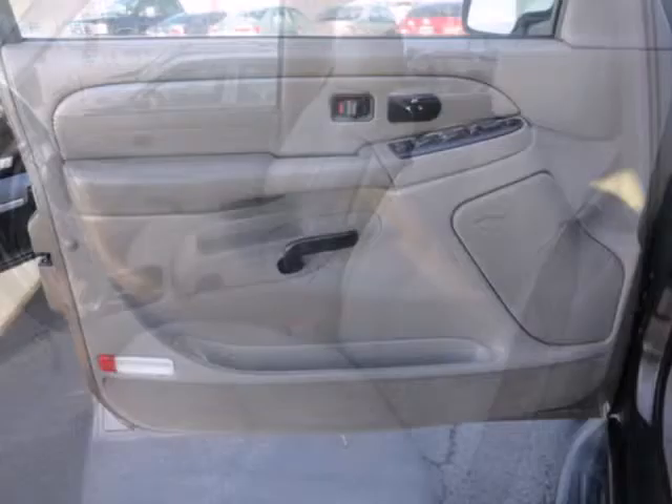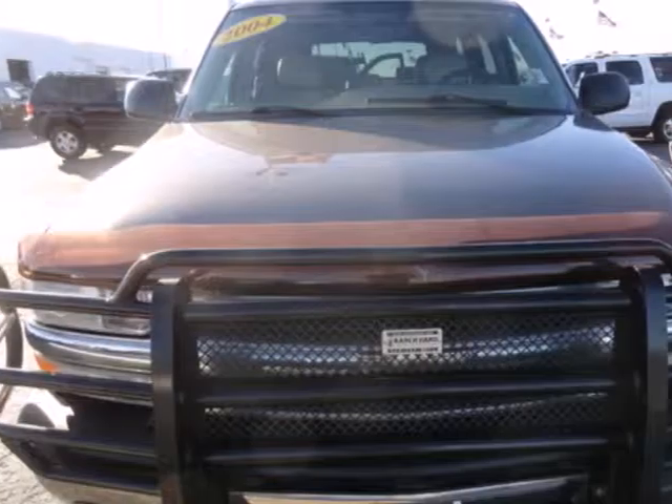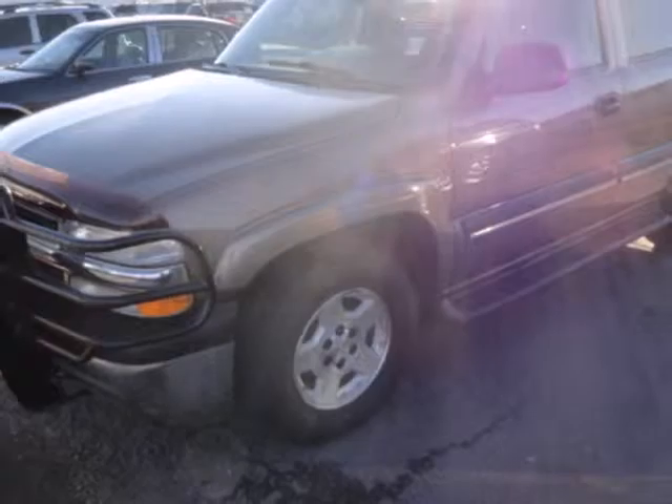It also comes nicely equipped with an 8-speaker stereo sound system with a CD player, power door locks, cargo area lighting, cargo tie-downs, and a trailering harness.